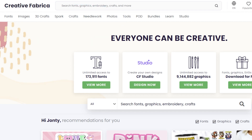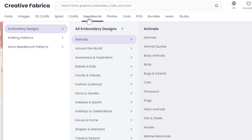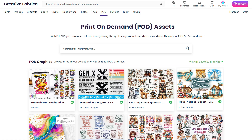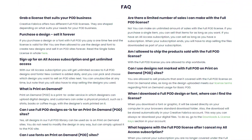The most relevant for e-commerce and print-on-demand sellers will probably be fonts, images, graphics, and specifically the print-on-demand or POD subsection, where every asset available is licensed under the print-on-demand license, meaning it's available to be designed and sold online. At the bottom of the page, there are frequently asked questions about licensing where you can find relevant information about how the license pertains to your store.